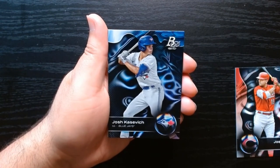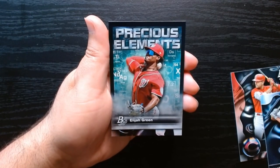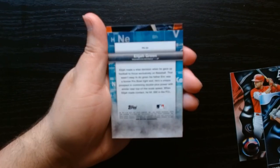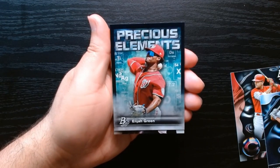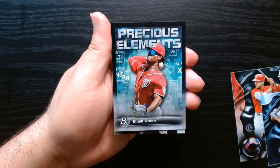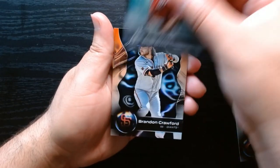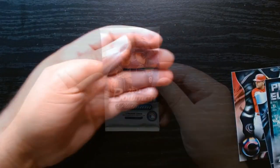Joey Votto, Joss Case — I think he might be one of those prospects you can get here. Precious Elements — these are inserts that I saw you could get. Elijah Green, I think he's also one of the prospects. You also get some prospects here like Drew Jones, Chandler Simpson, the guy from the Yankees Hall. Pretty cool cards to get because those are guys who might be in the majors in a few years. And Brandon Crawford on the base.